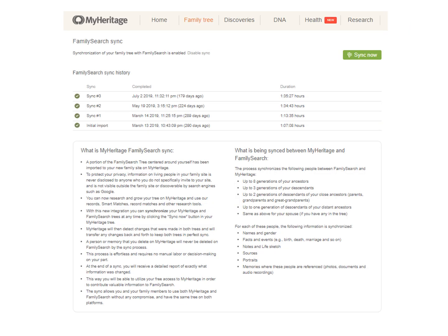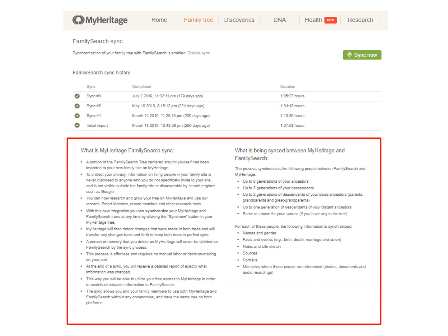Clicking here will tell you all the ins and outs of syncing. It will bring up over eight generations of your ancestors and up to three generations of your descendants, up to two generations of descendants of those close ancestors, and up to one generation of descendants of your distant ancestors. The program will remind you when you last synced and how long it took. I would suggest you sync at night after you have finished using your computer, because it may take an hour and a half depending on your tree, and you can sync again by clicking the Sync Now icon.